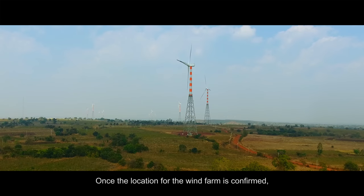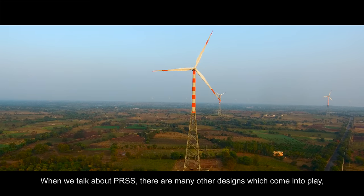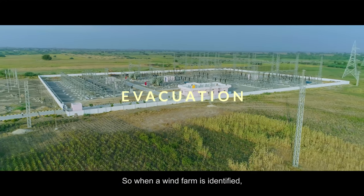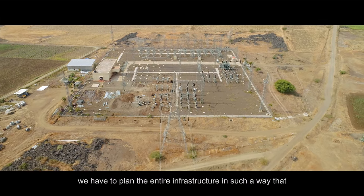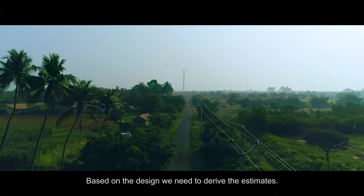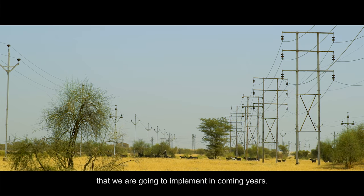Once the location for the wind farm is confirmed, the Department of Power Resource Systems studies the process of power evacuation and designs the plant's power system. A critical factor in the PRSS design is on the evacuation front — the entire infrastructure is planned to meet grid requirements, ensuring evacuation can be done without any constraints. From the design, estimates are derived, which form the basis for budgeting the whole project.